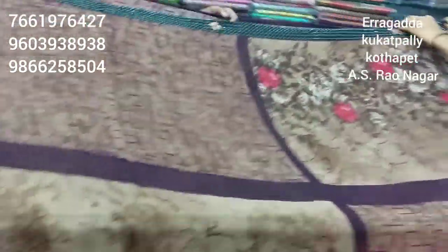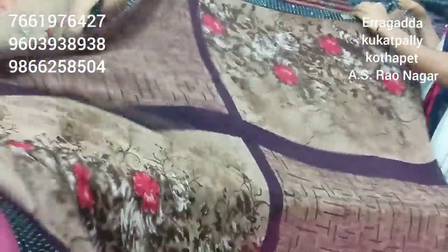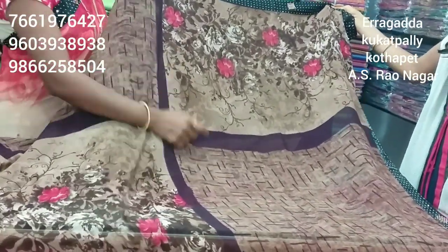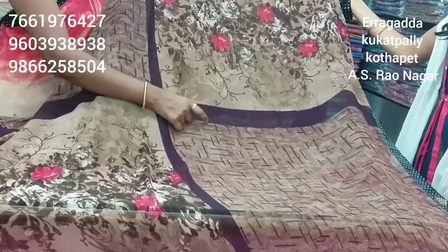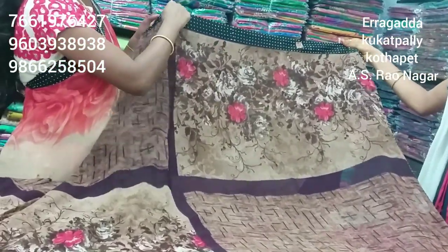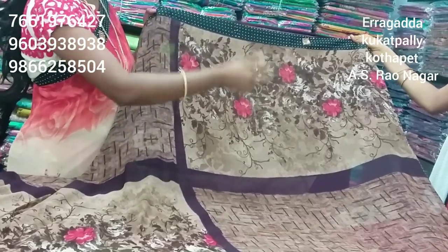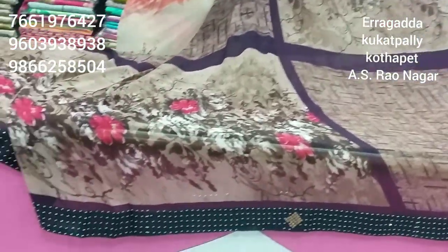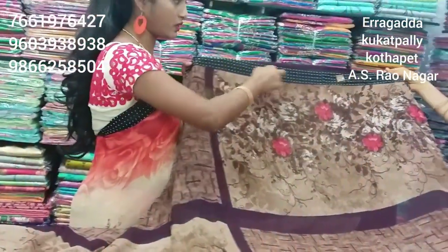First of all, we have seen the sari border portion and the sari pallu portion. We have seen the falling design. We have seen the brown and pink combination. Pink means the Jammi color combination. First of all, we have seen the satin fabric — you can see 3 sides with patch and stones pasted as mirror work. The 3 sides have a continuous brown border.